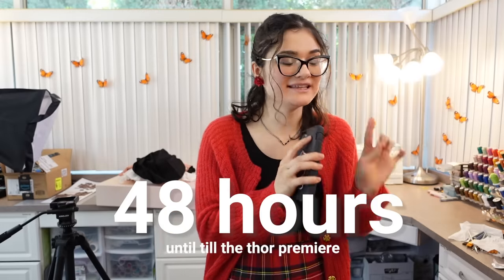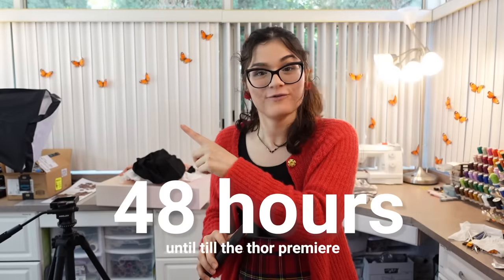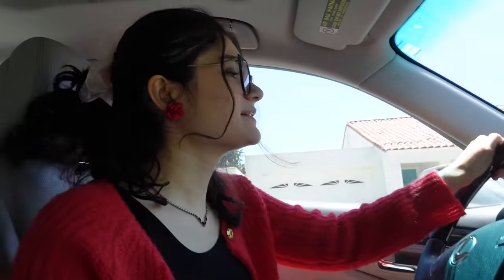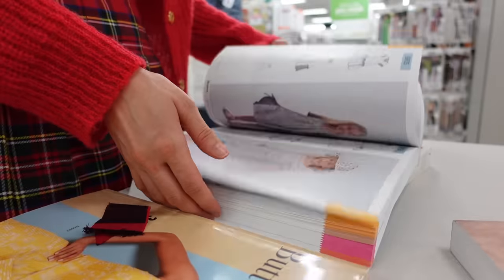It's currently Tuesday at 1:48 PM and in exactly 48 hours I need to be leaving the house to go to the movie premiere. The clock starts now — 48 hours to make this dress. We're going on an adventure, and first stop is the fabric store. I'm going to pick up some muslin and also look for a base pattern.